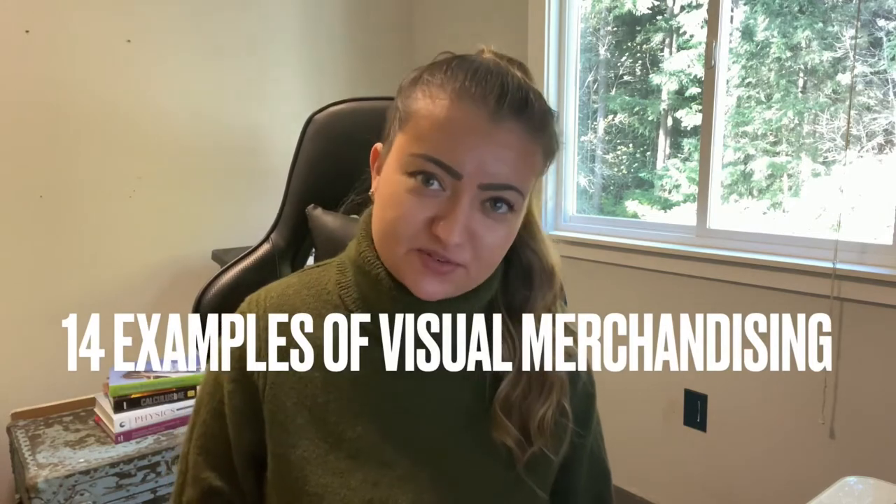Hi guys, welcome back. Today's video is very exciting. We are going to be looking at 14 different examples of visual merchandising. So get ready, get cozy, sit down, get your favorite beverage, let's chill, and let's talk about 14 examples of visual merchandising.